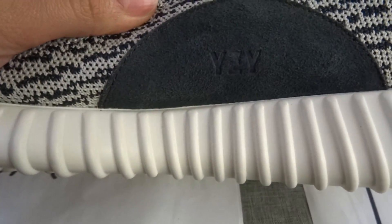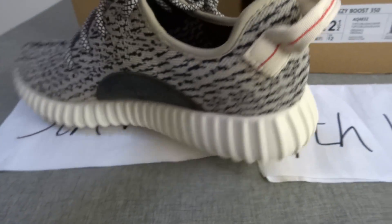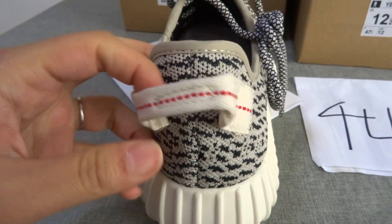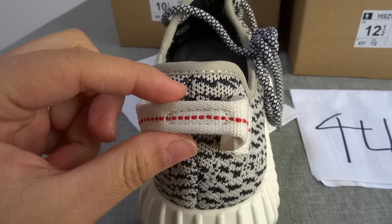Check the leather here. Stitching here. Check the heel and the heel tag. This one is more close to the real one.